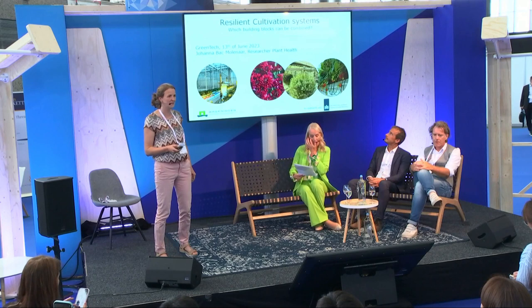I want to tell you something about resilient cultivation systems and about the design of them. The question is: which building blocks can you combine to get a really resilient cultivation system? The aim is to design a cropping system in which high-risk pesticides are banned — people are even asking whether we can get a system where we hardly use any pesticides — while the grower still remains competitive and can earn money.